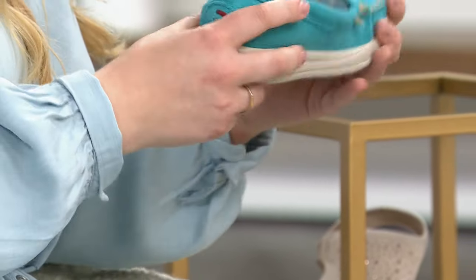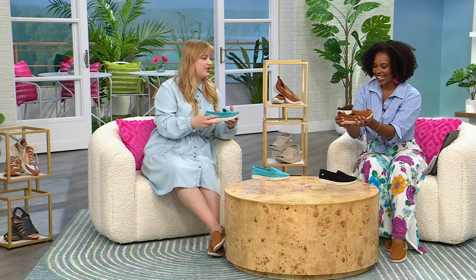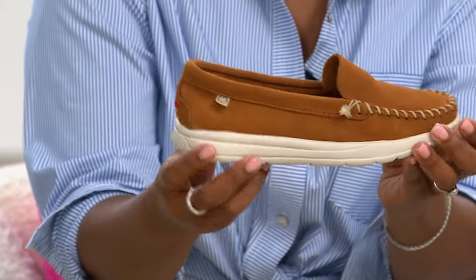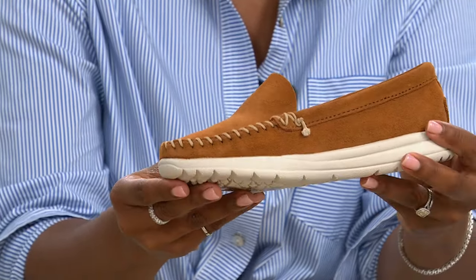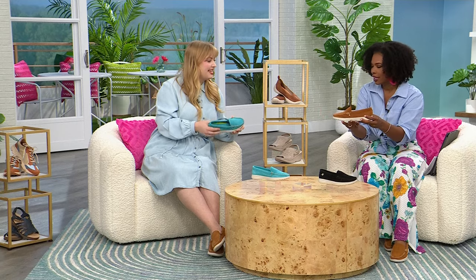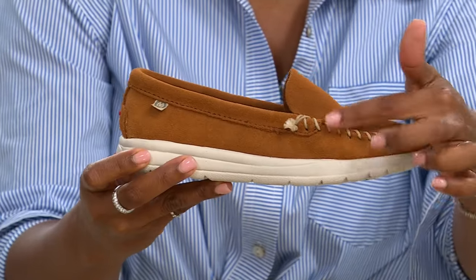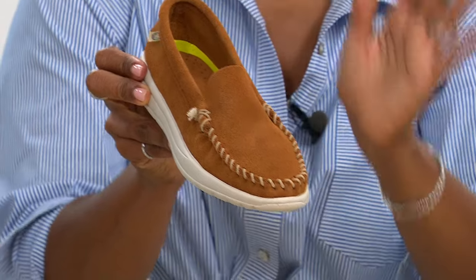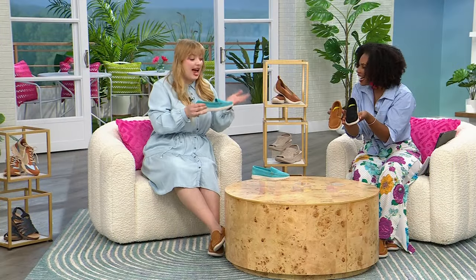With a traditional moccasin, you'd feel every rock and lump and bump. But with that outsole — a little more substantial, like a sneaker bottom — you're not feeling those. The whip stitching goes all the way around. The brown is the more traditional color. We also have it in black, which is very sporty. And the turquoise is a pretty limited edition color — it's going to fly off the shelves because it's so much fun for spring.